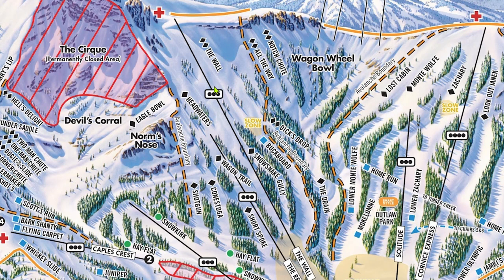Once you get to the top of 10, keep moving to make space for others, as the top terminal sits atop a very narrow ridge. Chair 10 is home to perhaps one of the most iconic inbounds runs in the entire country, the wall. The wall is definitely the signature run off Chair 10, and it shares its name with the lift itself. This is the run that put Kirkwood on the map and what makes it place highly on every expert's bucket list.